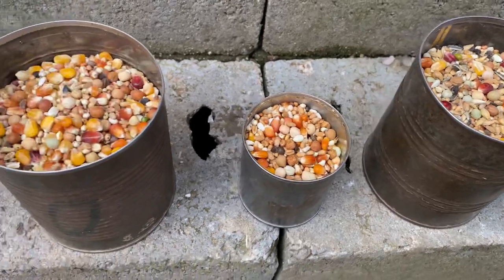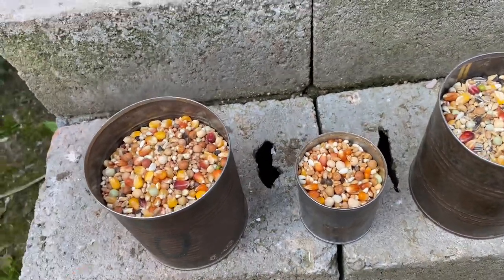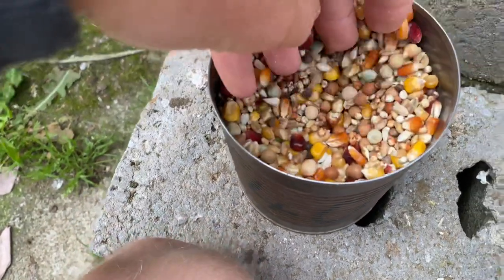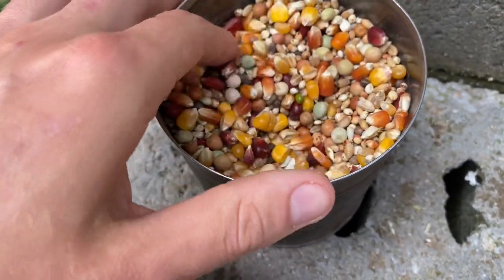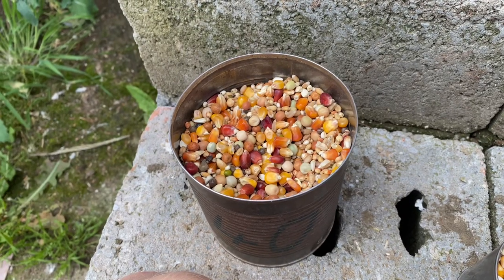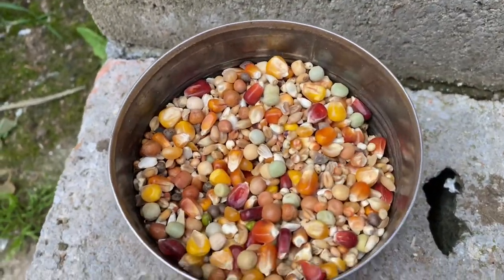I'm not going to go over the exact grains in it — I hardly know them in Dutch, let alone in English. But this is the feed we're giving to the young birds at the moment. There's quite a lot of corn in it, it's quite a heavy feed as well, but that doesn't matter yet because they're still kind of in a growing phase.